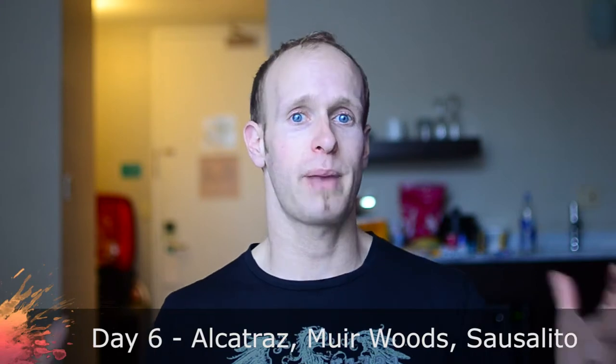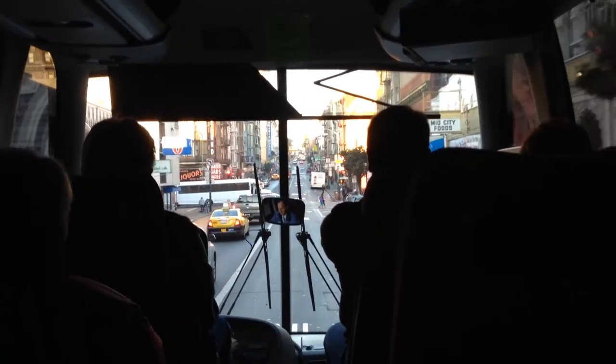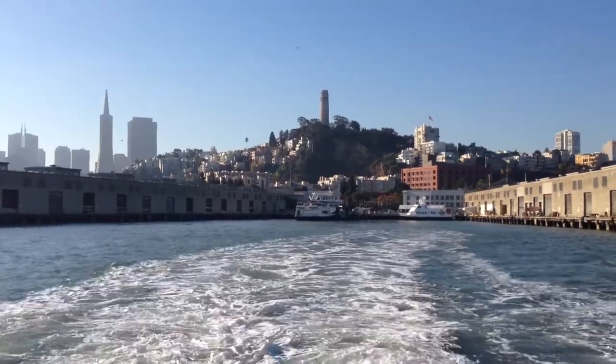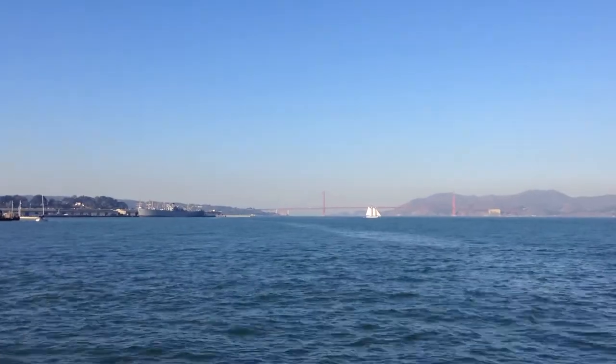Today was our actual first full day in San Francisco and we really packed up the tour. In the morning we got picked up by a tour bus at our hotel and dropped off at the boat that would take us out to Alcatraz Island. The boat tour itself just takes about five to ten minutes. It was a really beautiful day, all nice and sunny, and we had our first nice clear view of the Golden Gate Bridge.